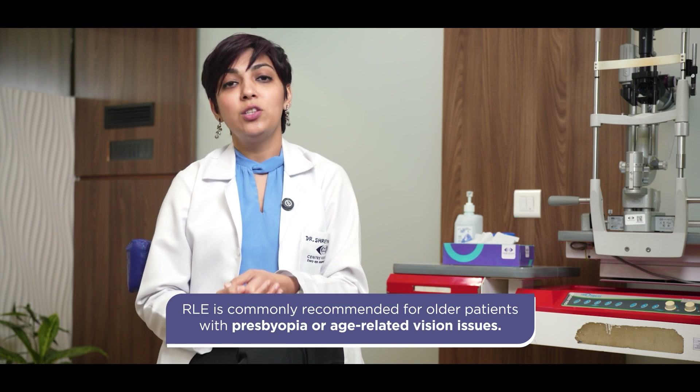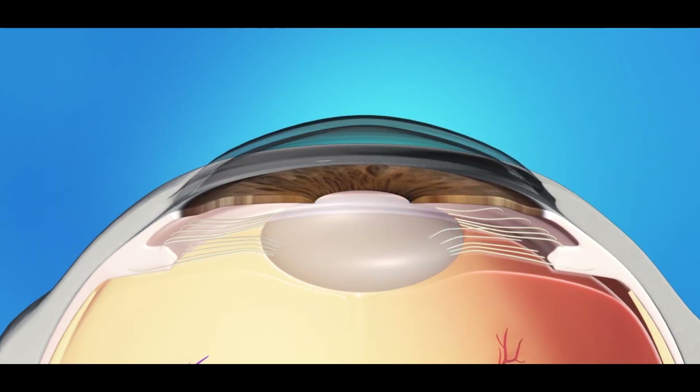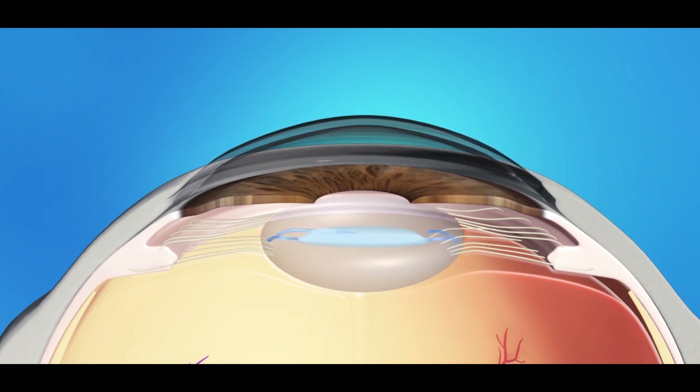In this procedure, it is essentially doing a cataract surgery but in the absence of a cataract. The clear lens is removed by way of phacoemulsification and replaced by an artificial lens — either a trifocal or an extended depth of focus lens — which allows good vision for distance, intermediate, and near, and your spectacles are removed.